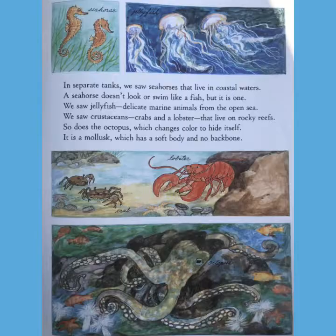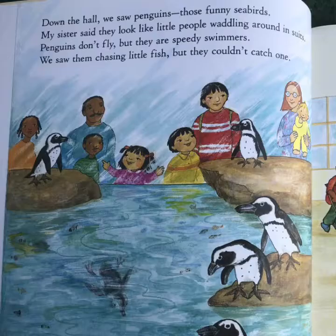And another has poisonous spines. In a separate tank, we saw seahorses that live in coastal waters. A seahorse doesn't look or swim like a fish, but it is one. We saw jellyfish, delicate marine animals from the open sea. We saw crustaceans, crab, and lobsters that live on rocky reefs. So does the octopus, which changes color to hide itself. It's a mollusk, which has a soft body and no backbone.